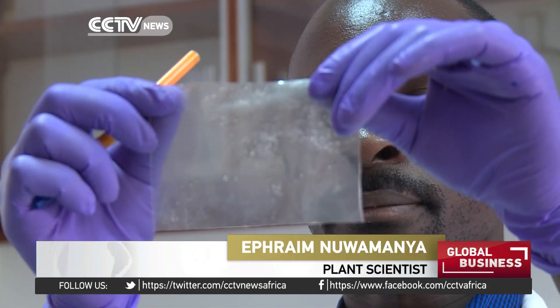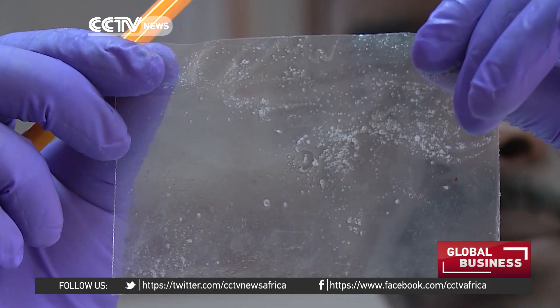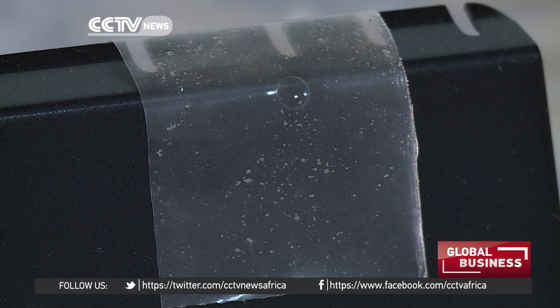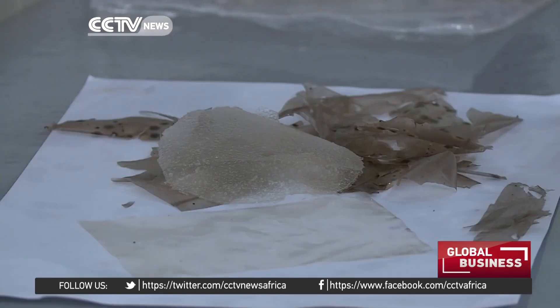We are looking at using cassava to produce products with a zero environmental footprint. One of these products is this plastic. The material is biodegradable and they claim that it's free of any chemicals that would harm the environment.